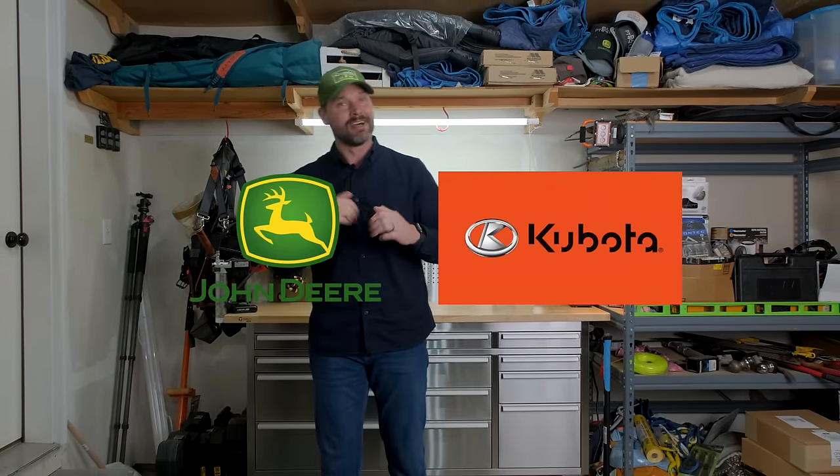We're going to give you guys a head-to-head matchup today on a lot of different models. It's going to be tough to find those apples-to-apples comparisons, but between John Deere and Kubota, I'm asked all the time what should I go with. John Deere's going to win a few, so is Kubota. Let's see if you agree.